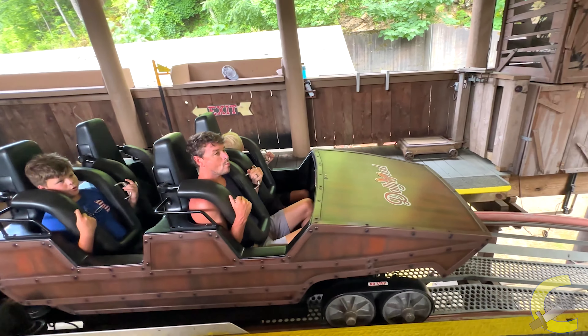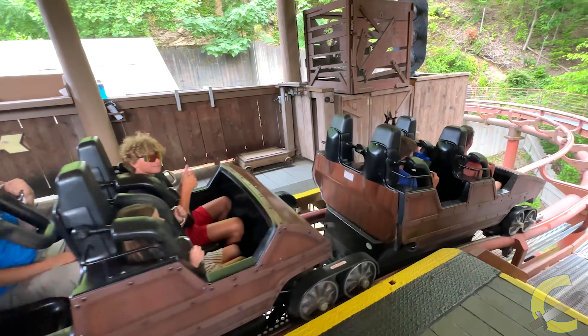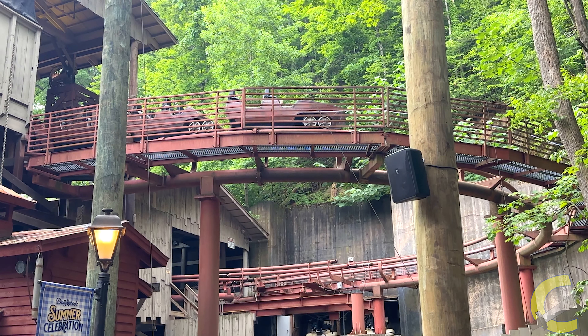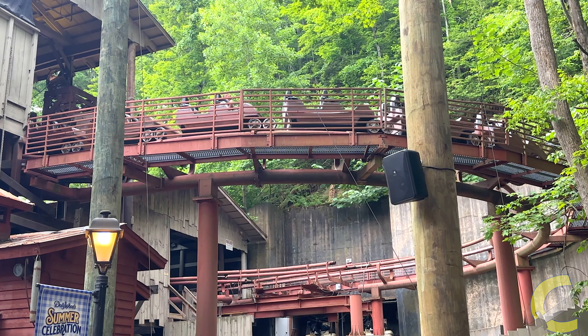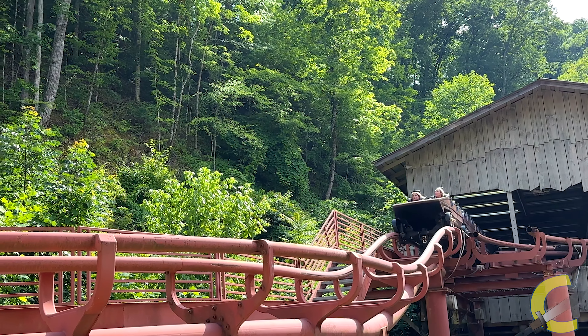All righty guys, if you're ready, make some noise! Let's go!